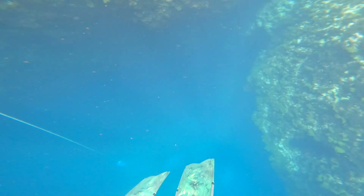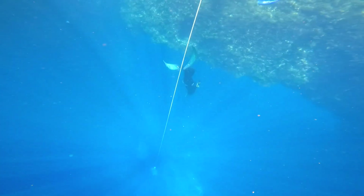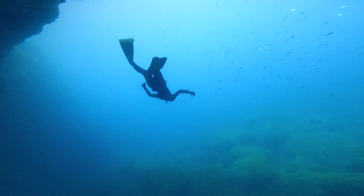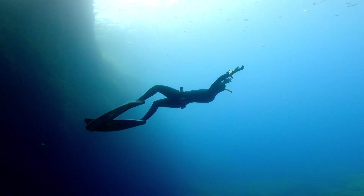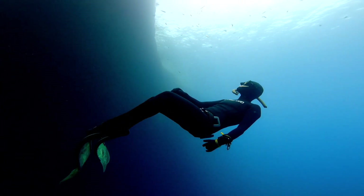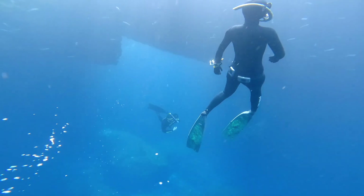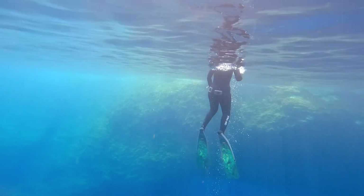The weather slowly started to get better on the second day. Sun really changes everything underwater — now we can see the sun rays lighting up the sea.